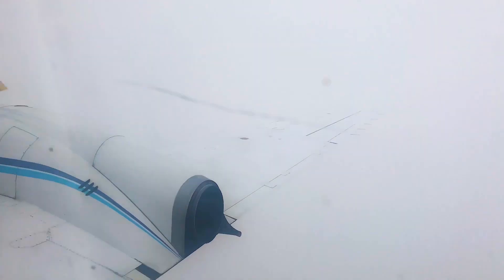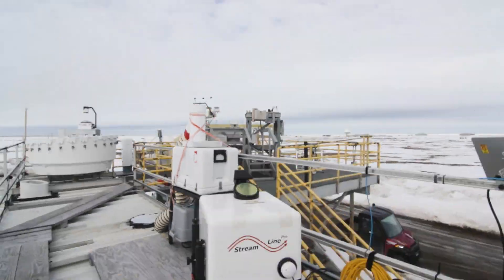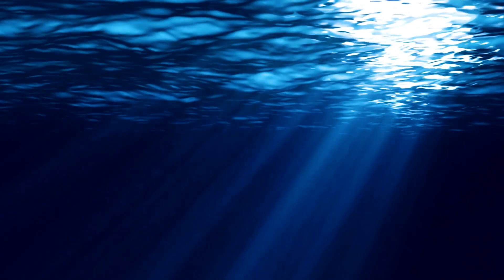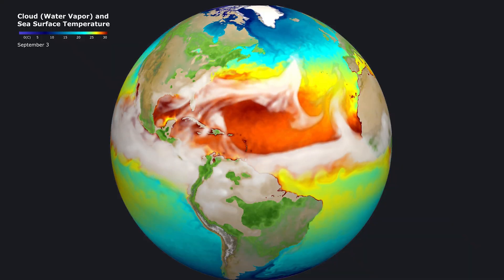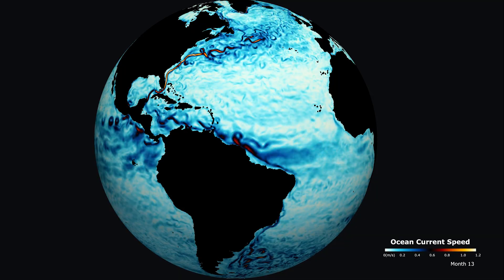To study climate change, scientists need to collect new environmental observations from around the world — from cities to remote landscapes to deep oceans. Then, to make predictions about human impacts into the future, they need to simulate the Earth system on powerful computers.